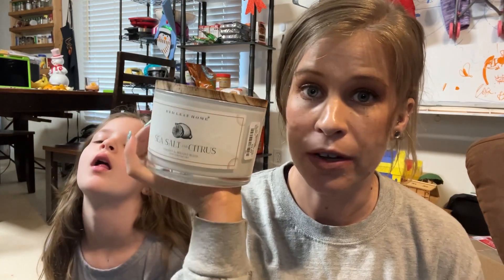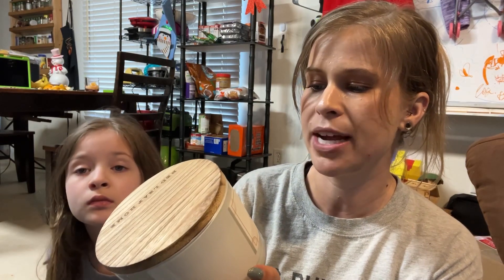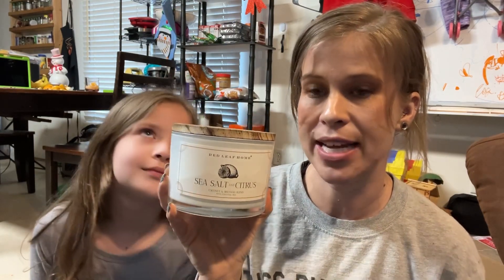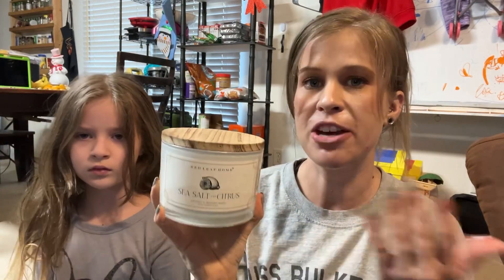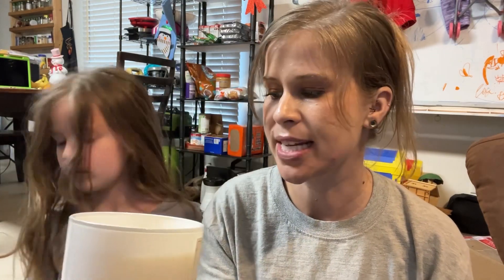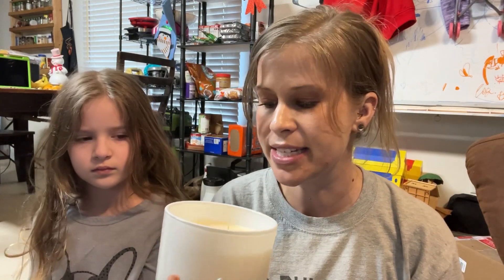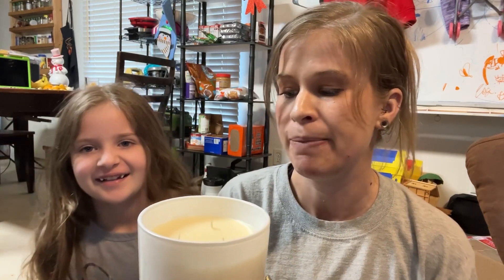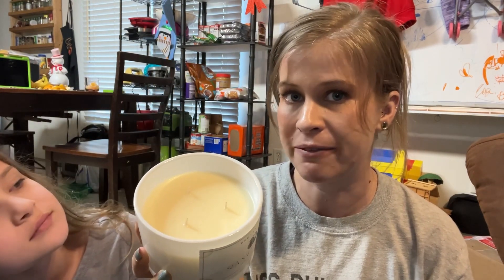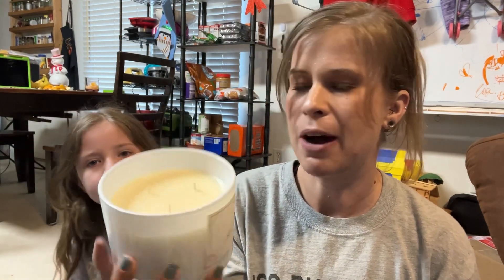The last place we went was TJ Maxx and we got three bags. The first bag holds one sole product — the candle we selected. This is going to be the next candle in my candle review series. It's from a brand called Red Leaf Home and it's called the Sea Salt and Citrus — this cost $9.99. You can always get really good deals on candles at TJ Maxx. This is a blend of coconut and beeswax with three wicks so it's gonna burn pretty nice, and it is very highly scented. It smells kind of like the Sunwashed Citrus from Bath and Body Works, or you could compare it to the Capri Blue Volcano candle. A big three-wick one in a nice glass jar for $9.99 was a pretty solid deal.